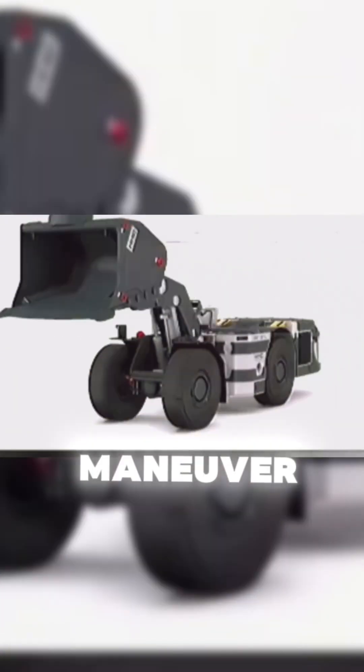The cockpit is tucked between the two wheels, with limited visibility due to the vehicle's massive structure. However, thanks to a network of strategically placed cameras, the operator can see the entire underground environment and maneuver with precision.